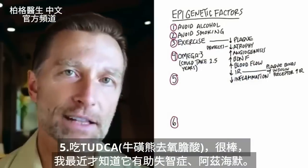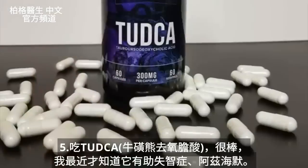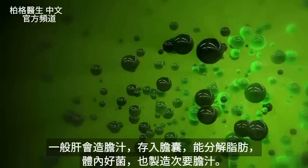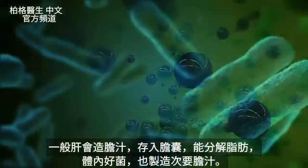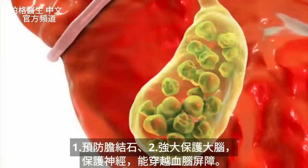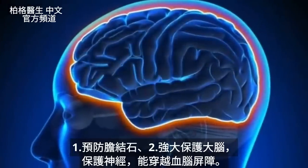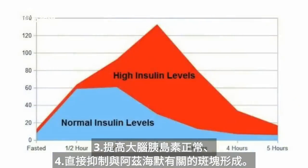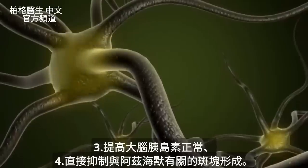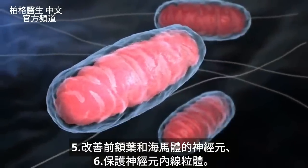There's another very fascinating compound I want to bring up that I recently learned about for its association with helping someone with dementia and Alzheimer's, and it's called TUDCA. TUDCA is a type of bile salt. We have bile made by our liver, stored in the gallbladder, that helps us break down fats. There's also a secondary type of bile made by friendly bacteria. TUDCA has many different benefits — one would be to prevent gallstones — but it has a very potent neuroprotective effect on your brain. It can cross the blood-brain barrier, help increase insulin sensitivity in your brain, directly inhibit the plaque formation involved in Alzheimer's, help improve neurons in the prefrontal lobe and hippocampus, and it has protective effects on the mitochondria inside your neurons.